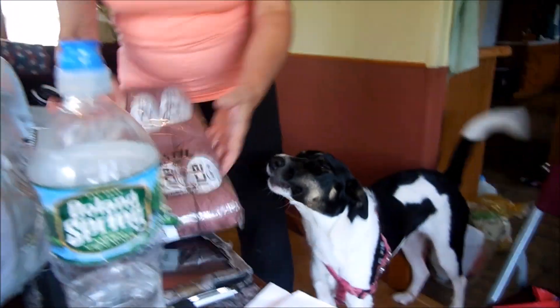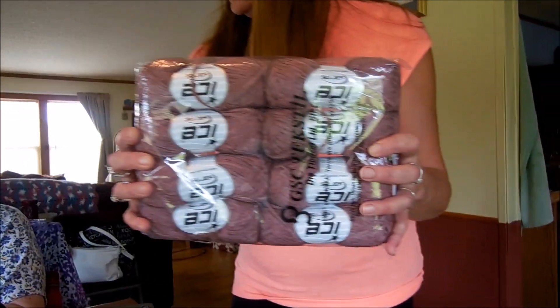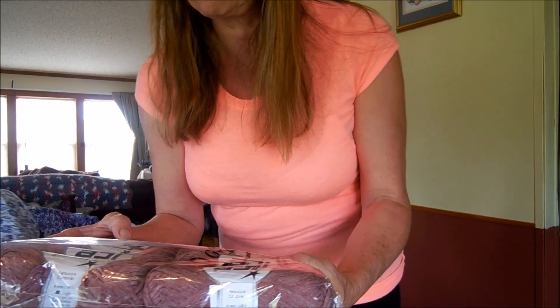This one is the Fetuchia Catonic Light Maroon. It's a different style — it looks more like a flat type yarn, almost like a cotton. It's going to be interesting to work with.